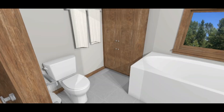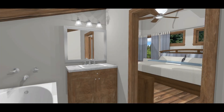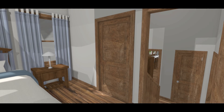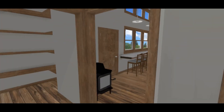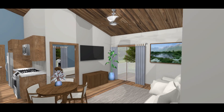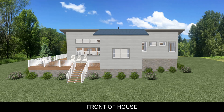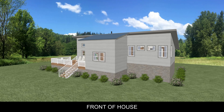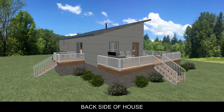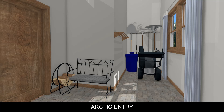The master bedroom includes a large garden tub. Here are more detailed pictures of the house.